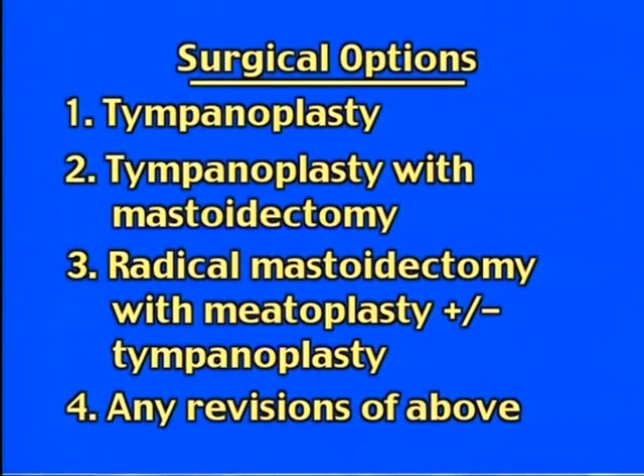There are several operations that we do depending upon the nature of your problem. Most people can be treated with either of the following: tympanoplasty, tympanoplasty with mastoidectomy, radical mastoidectomy with meatoplasty — which means to open up the hole in the ear — and tympanoplasty as well, and revision of any of the above surgeries.